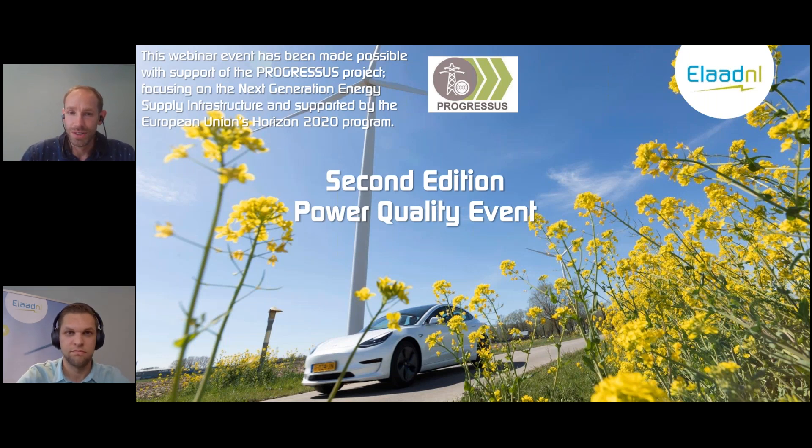It's my pleasure to introduce our next and final presenter, Tim Slangen from Eindhoven University of Technology, who is a PhD candidate with the department of electrical engineering and energy systems. His research is focused on measuring and modeling the emission of and effects of superharmonics from electric vehicle chargers in the distribution grids. He will be presenting about measuring and modeling the superharmonic emissions from EV fast chargers.